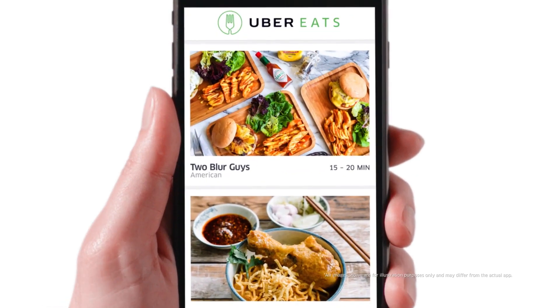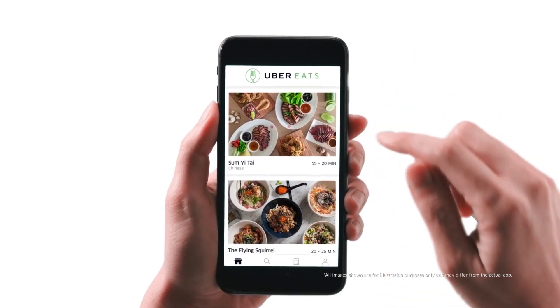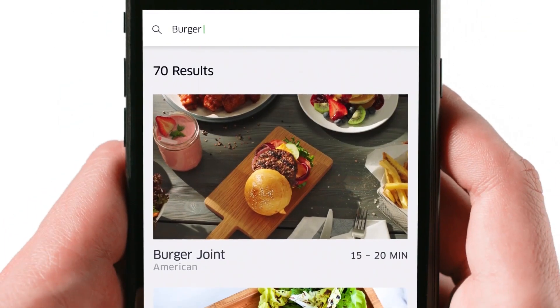This is Uber Eats. It's a useful app that connects hungry people like you to restaurants with all your favourite meals. If you're in the mood for a burger, get hundreds of burgers at your fingertips.